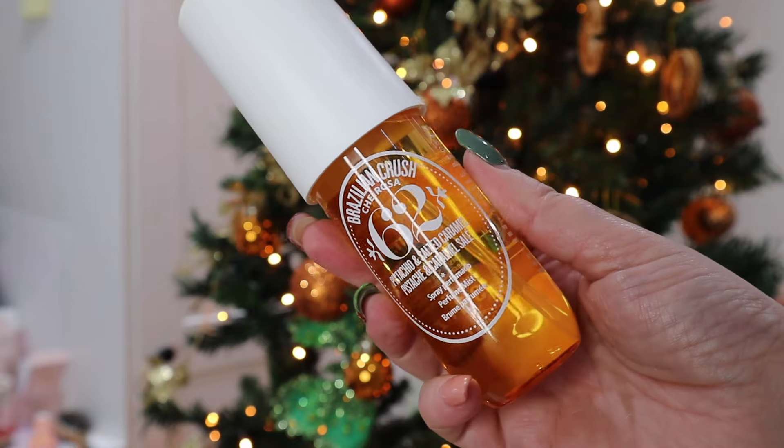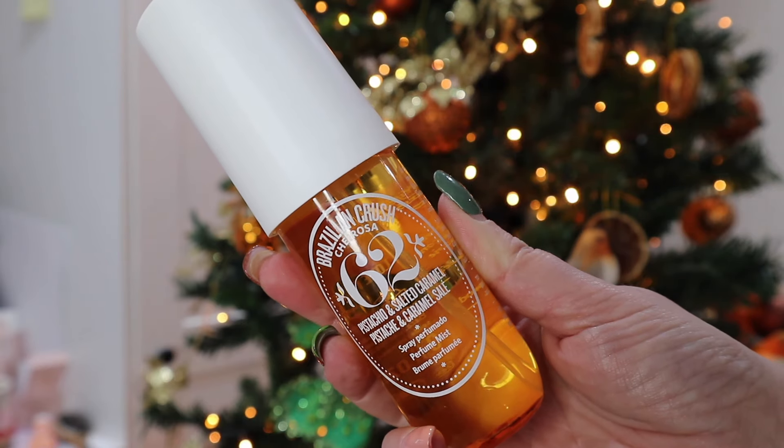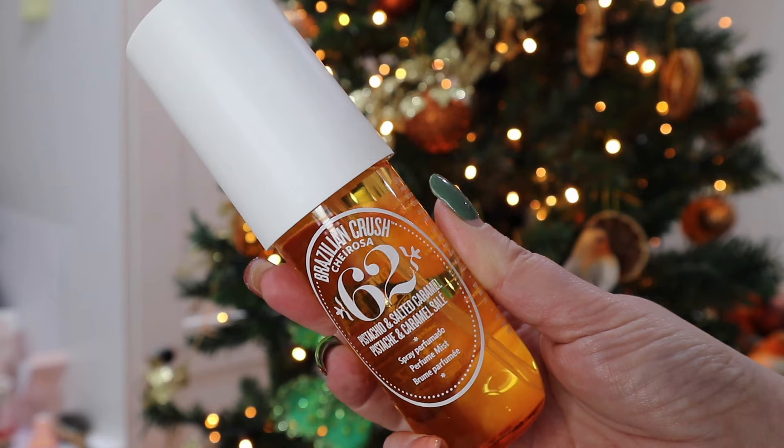Two products that I purchased this year that took me totally by surprise — I fell in love with the Sol de Janeiro fragrances. This is the number 62 Brazilian Crush, and I also have the blush version. In fact, I've liked all of them — every one I've had the opportunity to smell, I've loved. They don't have a lot of staying power and are more of a body spritz than a fragrance, maybe lasting about half an hour. But honestly, these little bad boys are incredible. If you've not smelt these — oh, dreamy. Really, really nice.